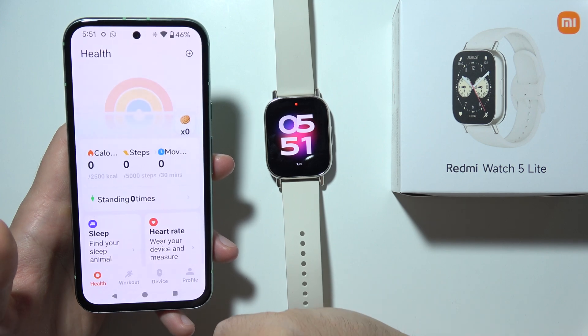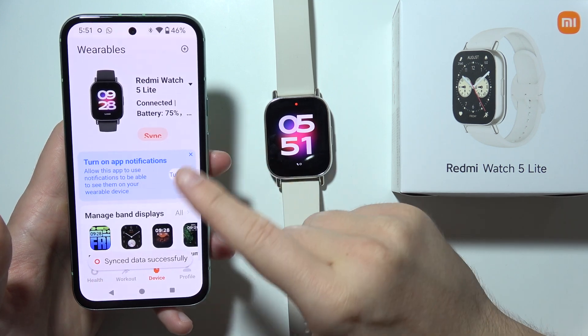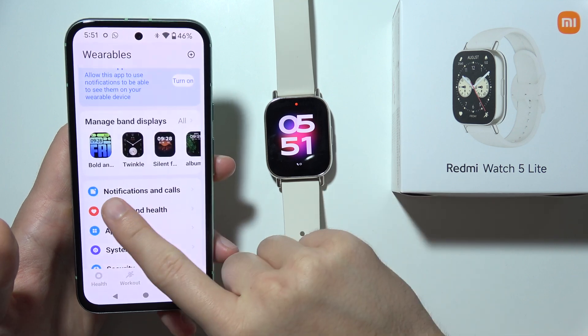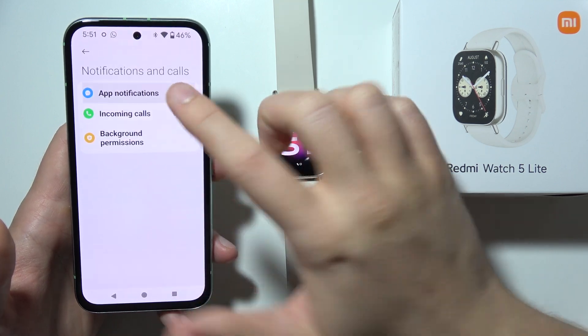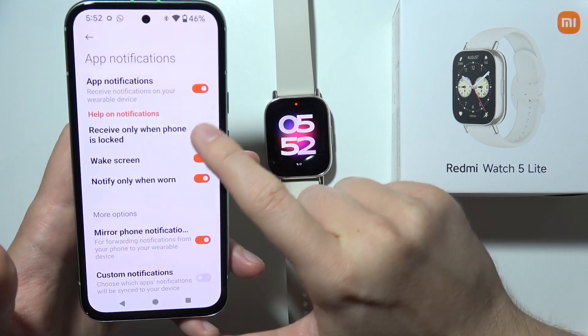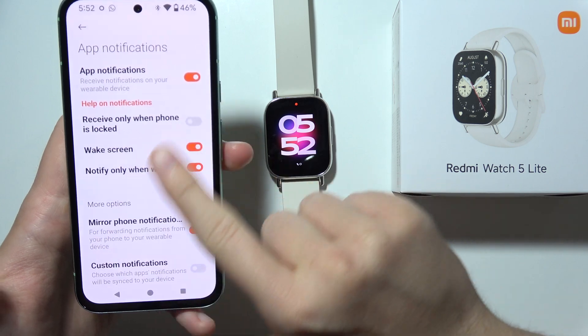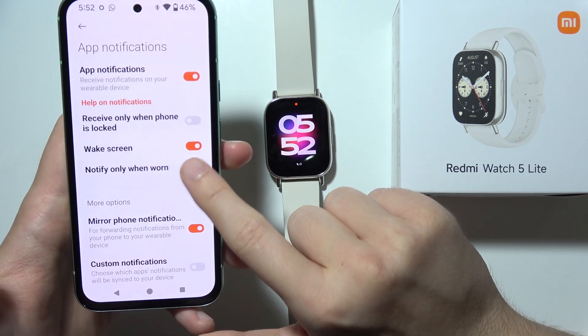First of all, start by opening the Mi Fitness application and go to Device. Now go into Notifications and Calls. First, make sure they are turned on. I highly recommend you switch off the option to receive only when the phone is locked, and also turn off Notify Only When Worn.